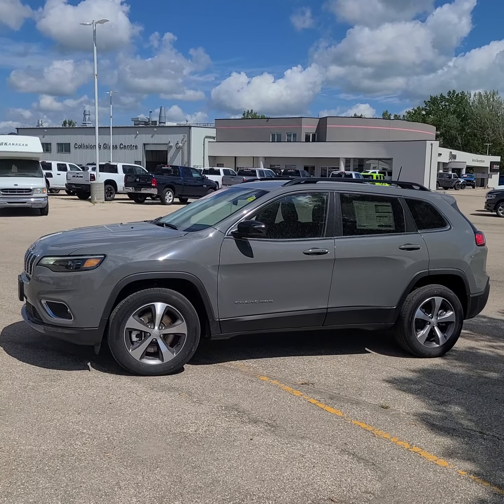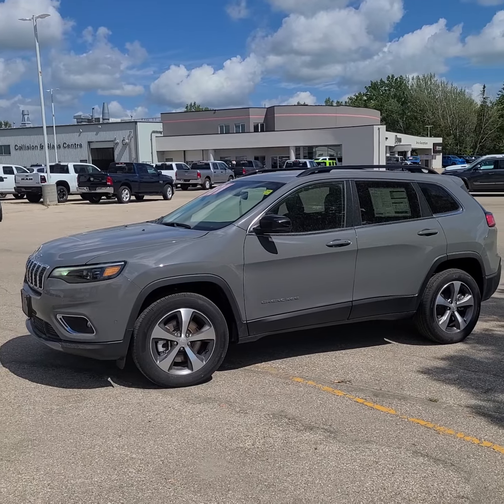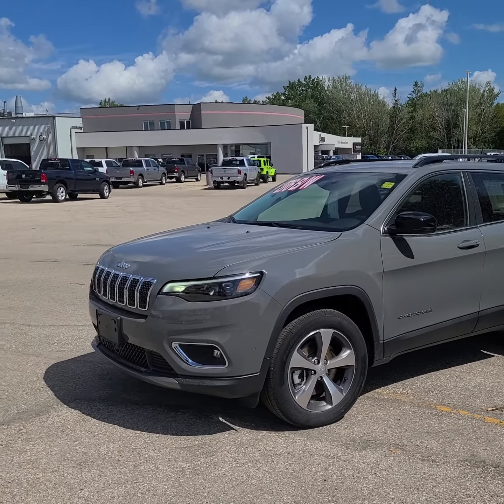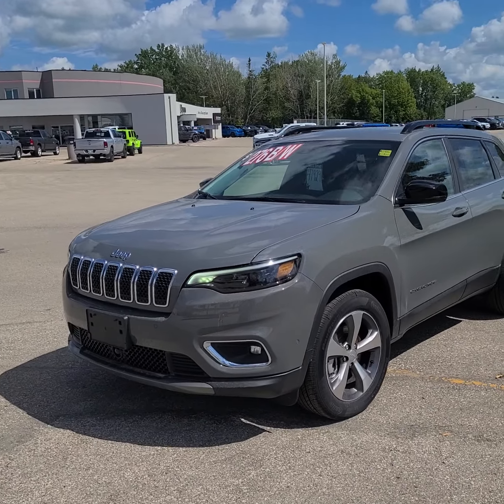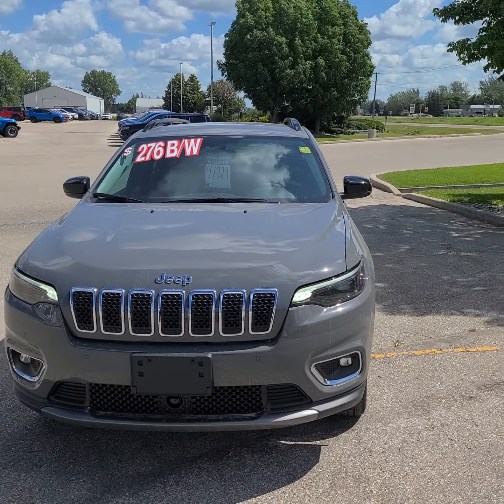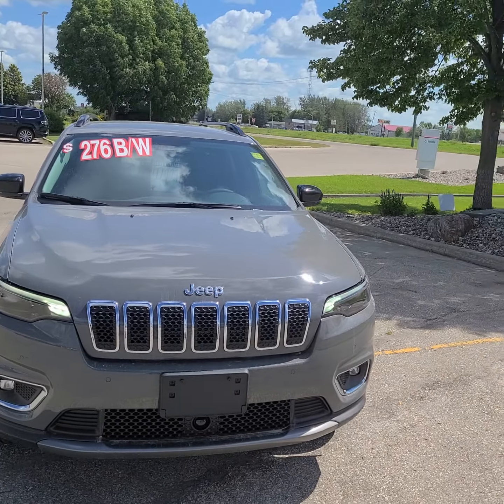Hi guys, this is Christy with Dunram Trucks in Portage La Prairie. I just wanted to give you a peek at this Stingray Jeep Cherokee. It's a Limited and currently on sale for just $47,929.